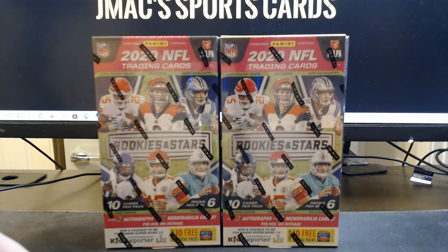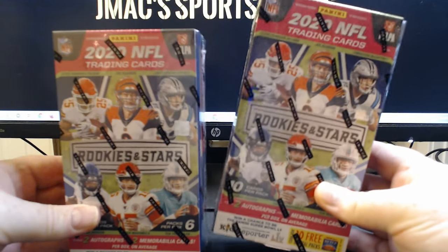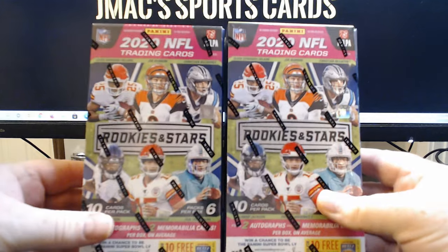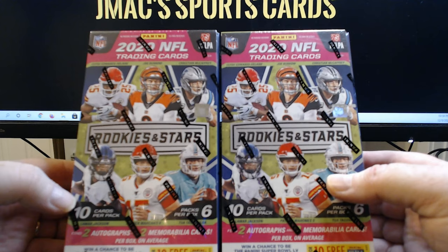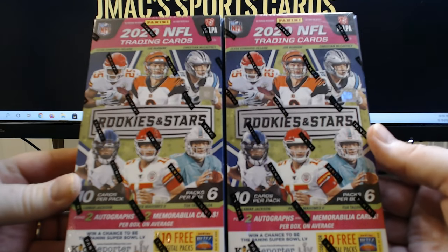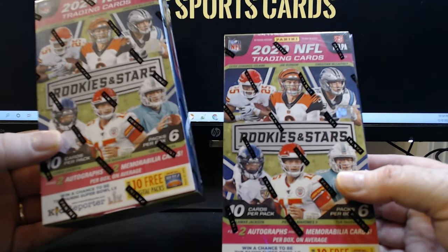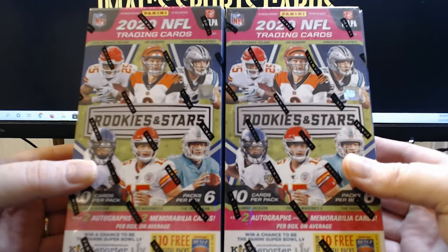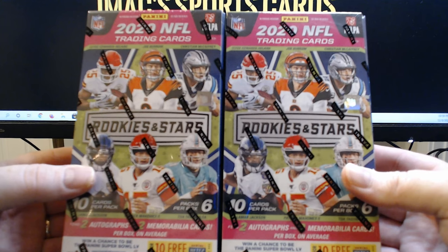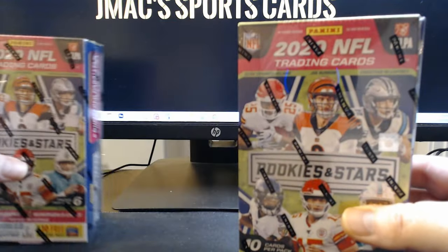What's up guys, welcome to J Max Sports Cards. Today we're going to be breaking open two — not one, two — 2020 NFL Rookies and Stars Panini. These were Cyber Monday hobby boxes, special boxes they put out on Cyber Monday. Each box contains two autograph cards and two memorabilia cards, for a total of eight hits. These have some low-numbered inserts and parallels.